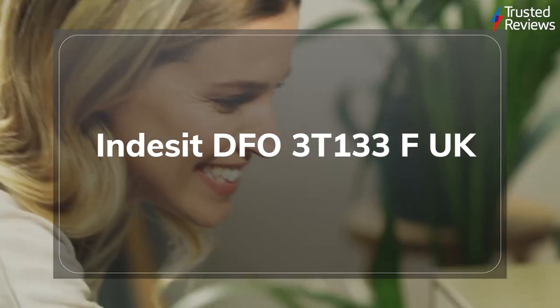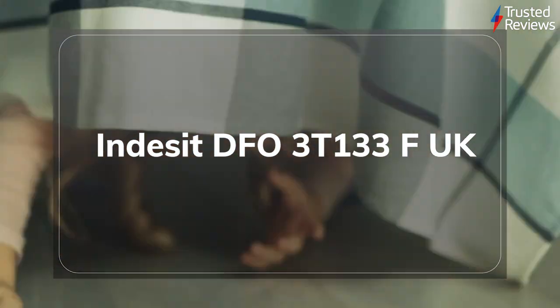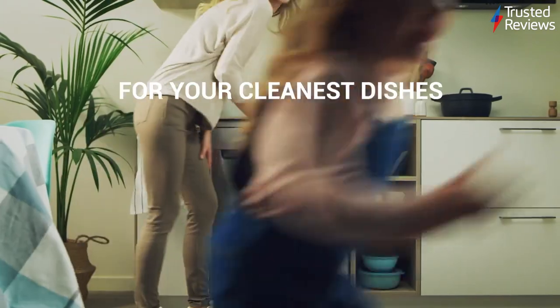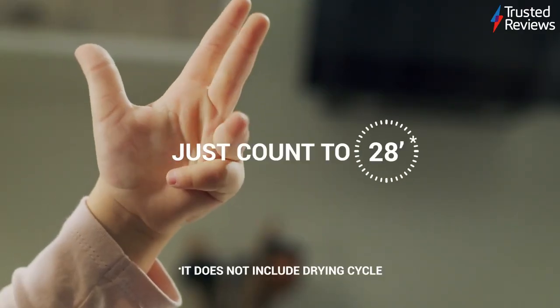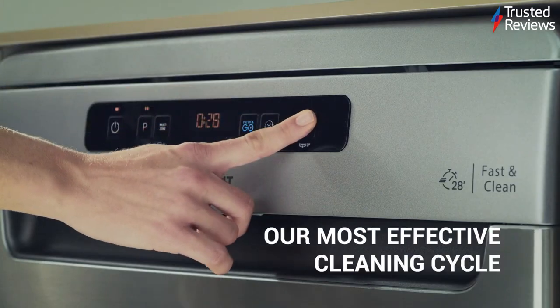Indesit DFO 3T133F UK. This Indesit dishwasher isn't the cheapest to run, however our reviewer found that it cleans brilliantly, has flexible internal space and retails for a competitive price. It's scored 4.5 out of 5.